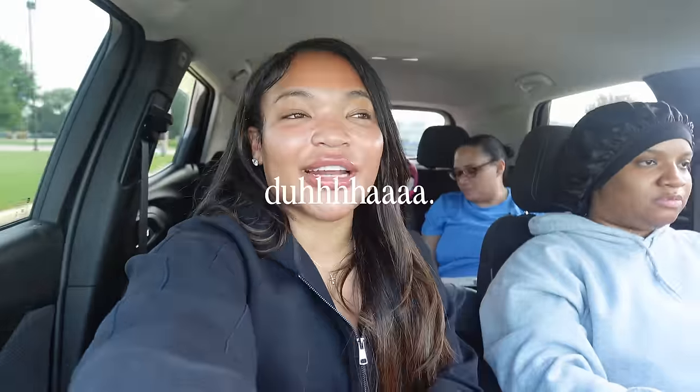Hey y'all, what is poppin'? Welcome back to another video. If you're new here, my name's Nara — do not forget to like, comment, subscribe. Today I'm in Wisconsin, and I'm about to gather all these products because, as you've seen from the title of the video, we are trying Leah from Love Island's body hair routine.